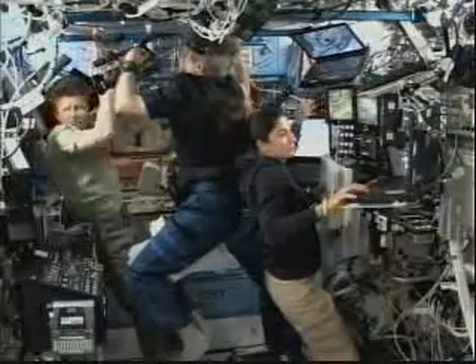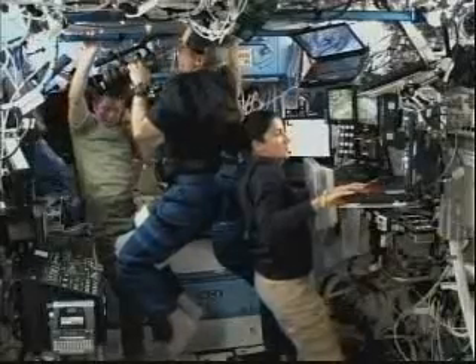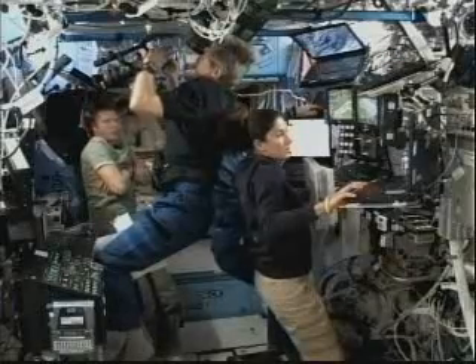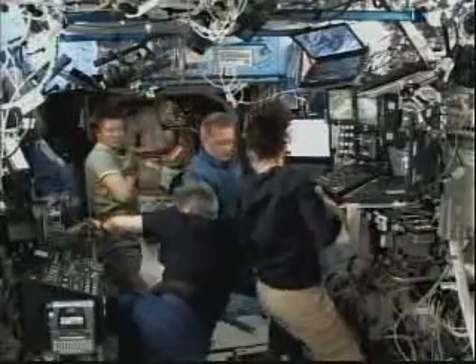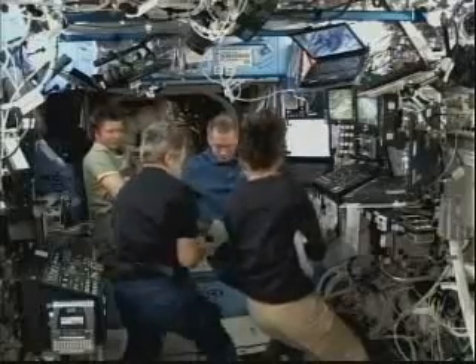A bevy of activity inside the Destiny Laboratory of the International Space Station. Nicole Stott and Frank DeWuna on the right. Bob Thirsk back to back with Stott. And Expedition 20 Commander Gennady Padalka on the left. Stott and DeWuna are the leads for the robotics and the HTV systems operations, with Thirsk backing Stott up on the Canadarm2 grapple operations.